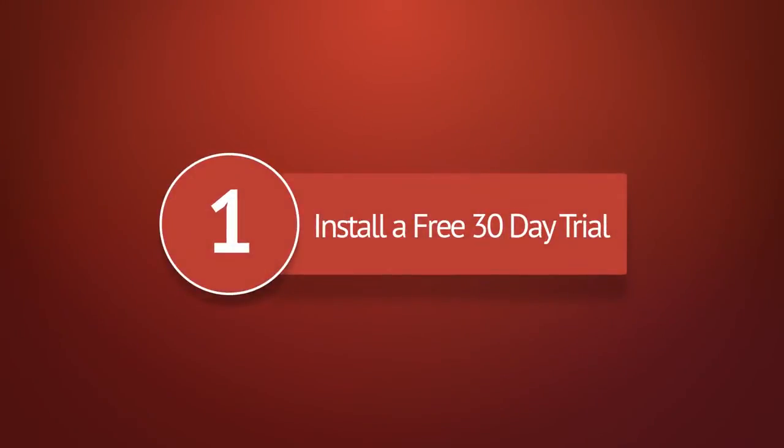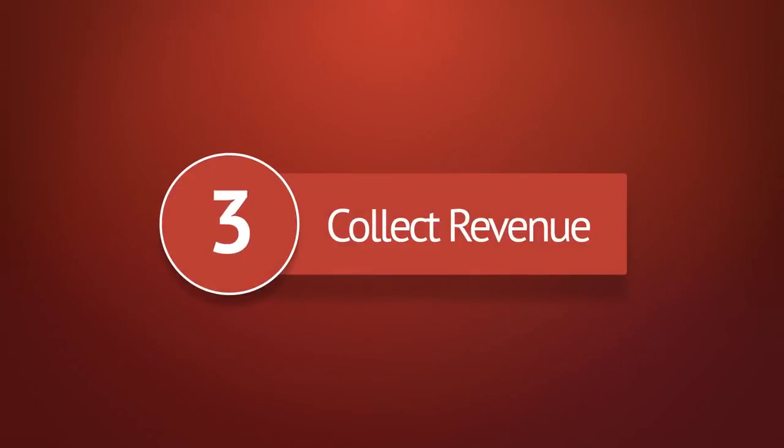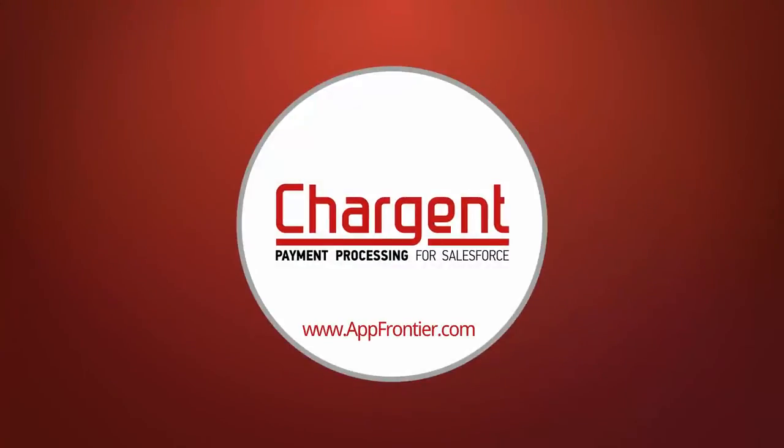Install a free 30-day trial, configure Salesforce, and collect revenue. Get started with payment processing in Salesforce today at www.appfrontier.com.